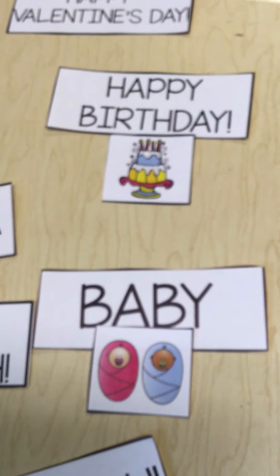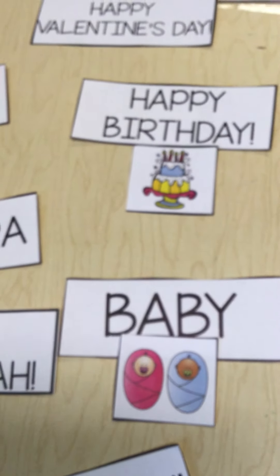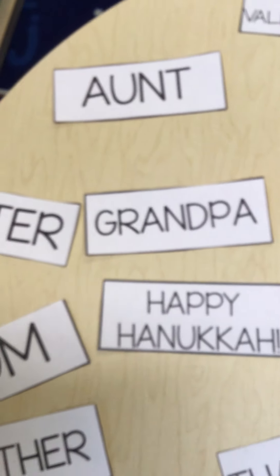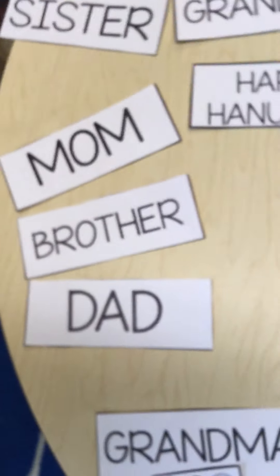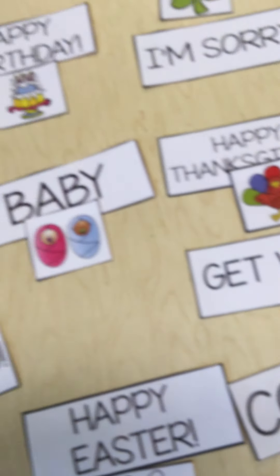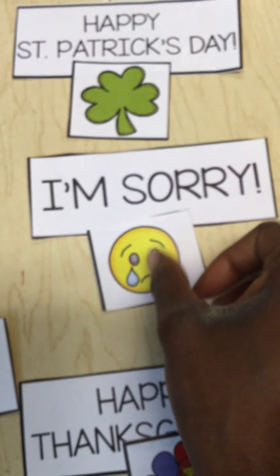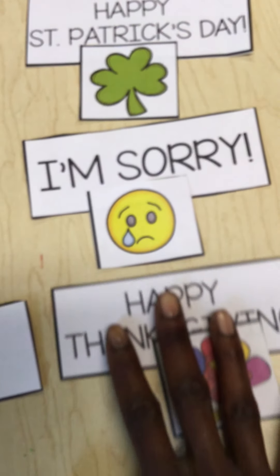I also see a picture of a sad face. What words do we have left over? We have aunts, sister, grandpa, Hanukkah, mom, brother, dad, thank you, get well, I love you, and I'm sorry. Ms. Laurel normally tells people I'm sorry when she makes them sad. I can use my educated guess — I think that the sad face goes with I'm sorry.